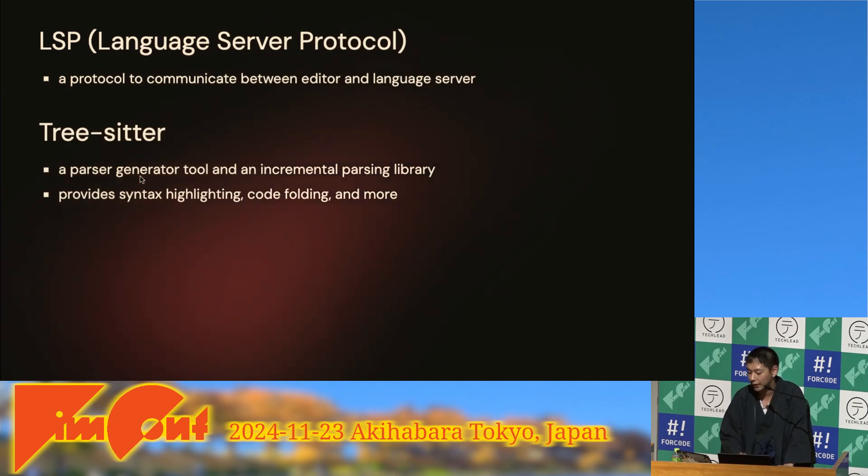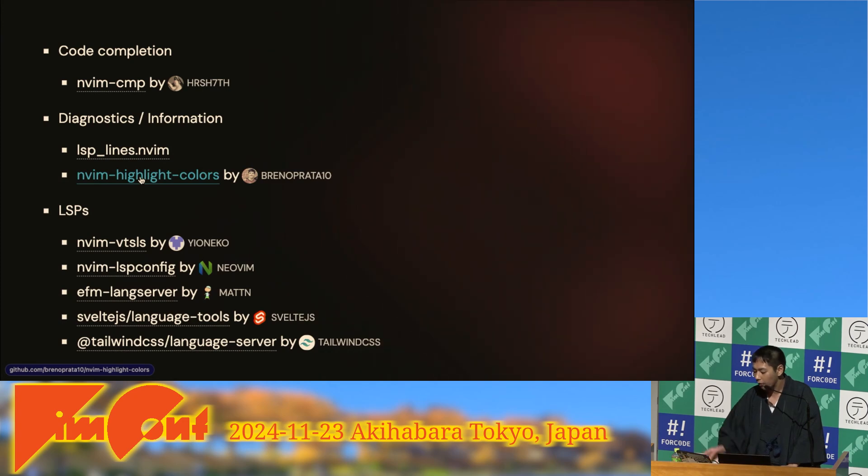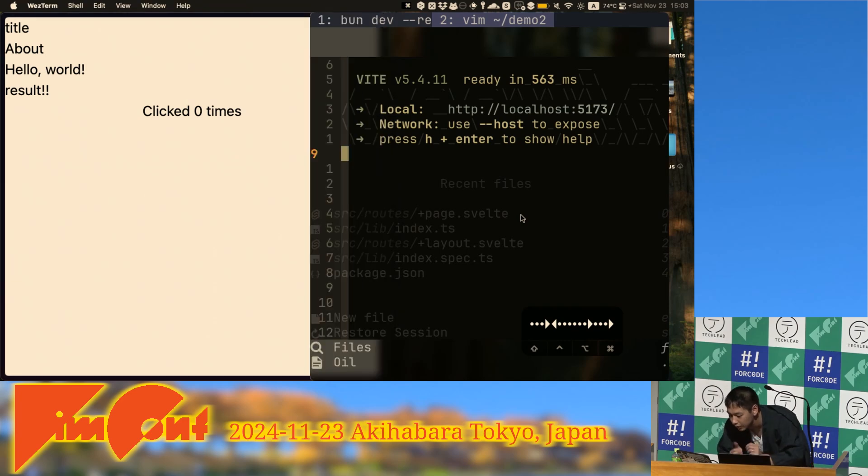Next, I'll talk about LSP and Tree-sitter. LSP is a protocol to communicate between editors and language servers; it provides features like auto completion and go-to-definition. Tree-sitter is a parser generator tool and incremental parsing library built into Neovim. They are essential for modern code editors. For code completion I use nvim-cmp, and for diagnostics I use lsp-lines to display diagnostics as virtual text.